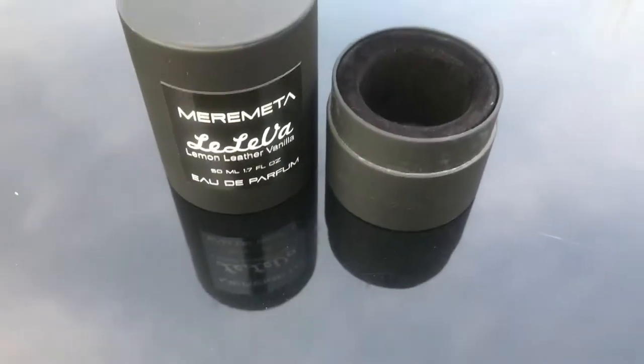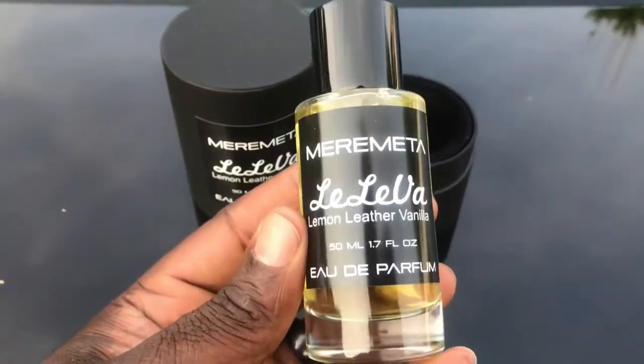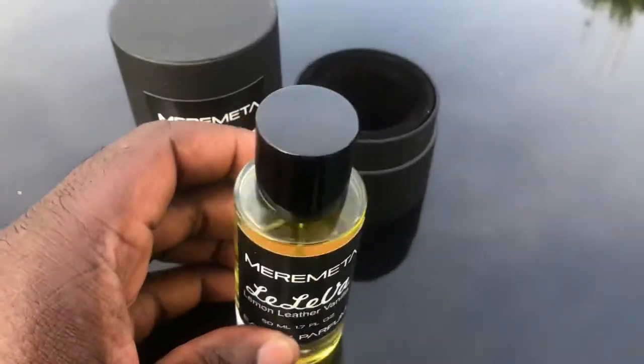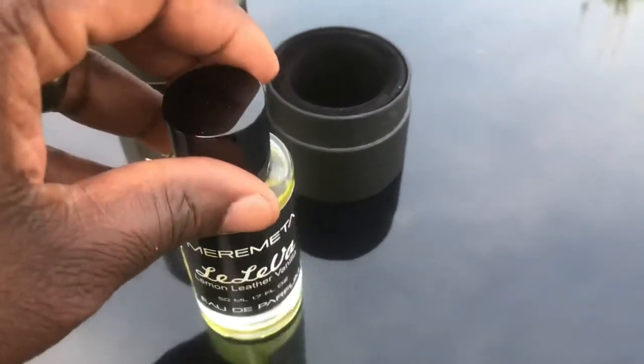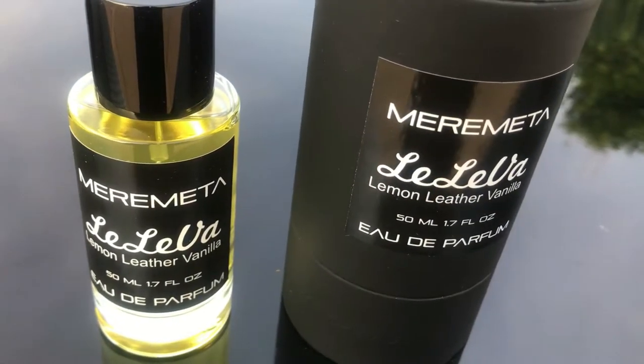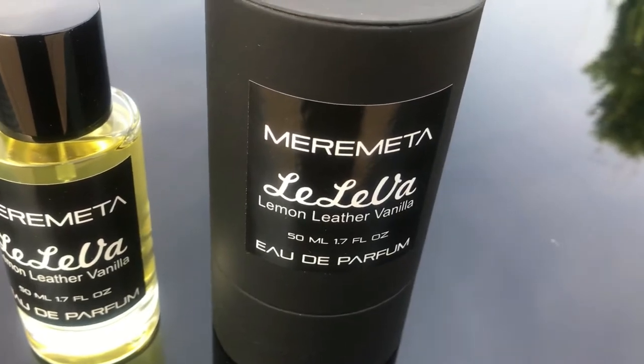This sits really comfortably in this little cylinder case that it came in. Beautiful presentation on here. Nice cylindrical bottle. Loving everything. Love that color juice on there — it's like a really light gold color juice.